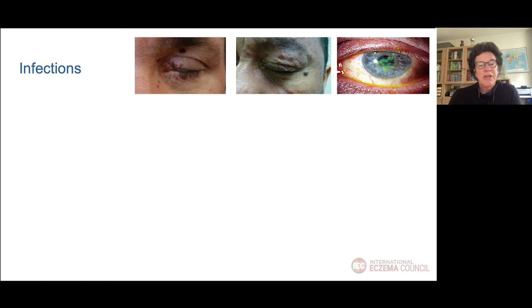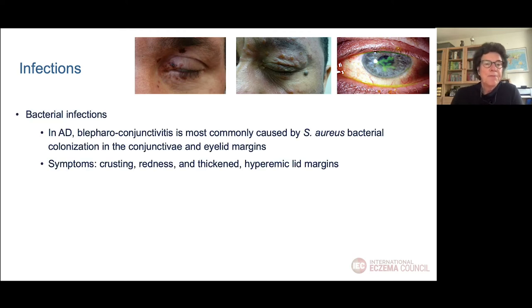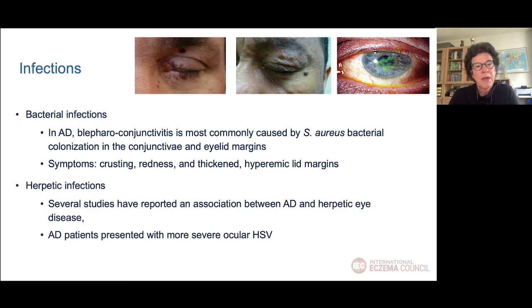Finally, we have infections around the eye. We often see bacterial infections caused by Staphylococcus aureus, with symptoms like redness, crusting, and hyperemia. But more importantly, herpetic infections — several studies have reported an association between atopic dermatitis and herpetic eye disease. We also see that AD patients present with more severe ocular herpes simplex infection, and in the right picture you can see the typical ulcers seen in patients with corneal involvement after herpes infections.